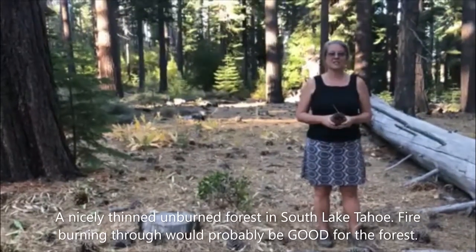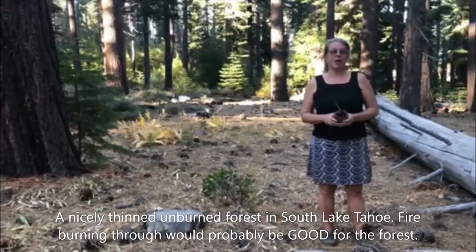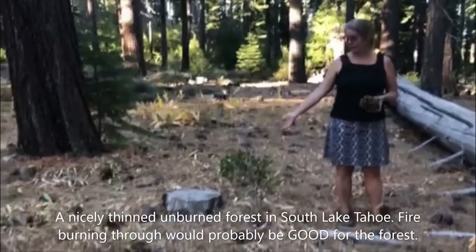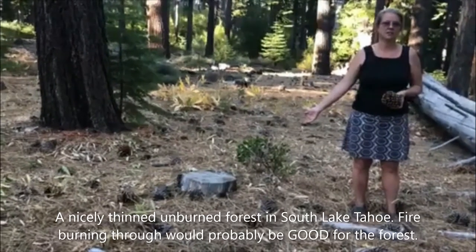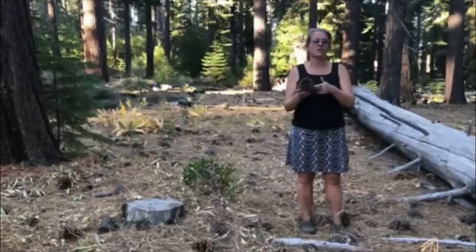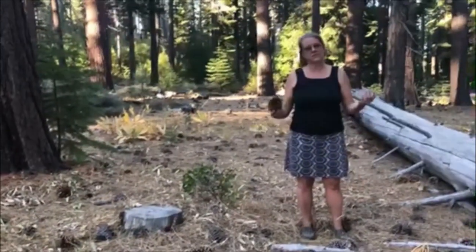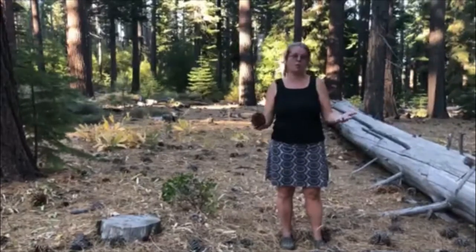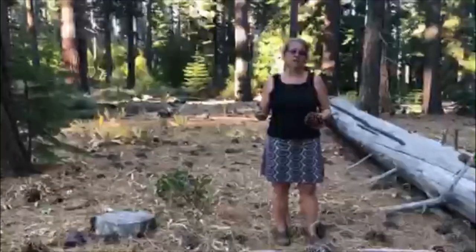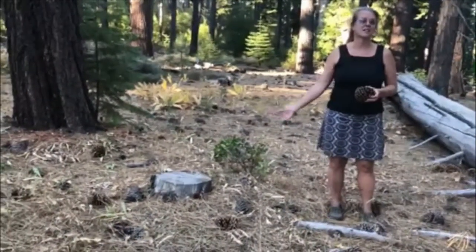Now I'm in part of the forest in South Lake Tahoe that hasn't burned in a long time, so you might expect it to be crowded with lots of new trees, but it's not — and that's because the extra trees have been removed. Here's a stump that you can see right next to me. What happens in nature is that the trees drop cones every year, and inside the cones are seeds. There are so many seeds that hit the ground that all the tiny seedlings that could come up can't possibly be supported by the amount of water and sunlight in an area. So there's a natural process of those dying, or you could help the process along by cutting some of them down.